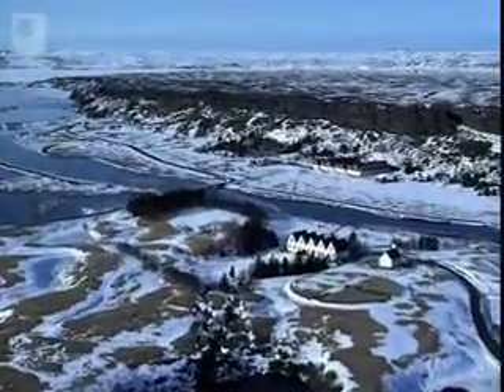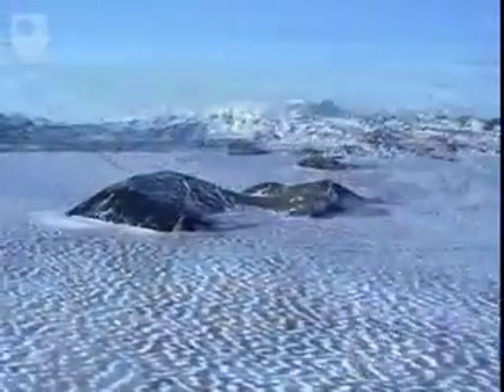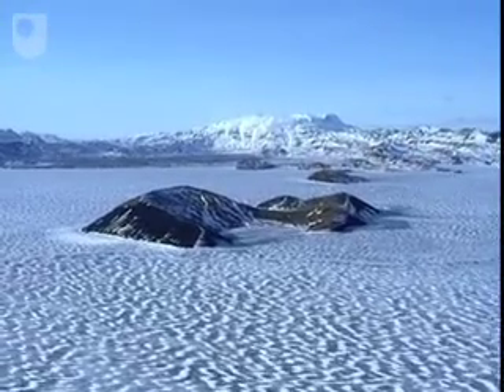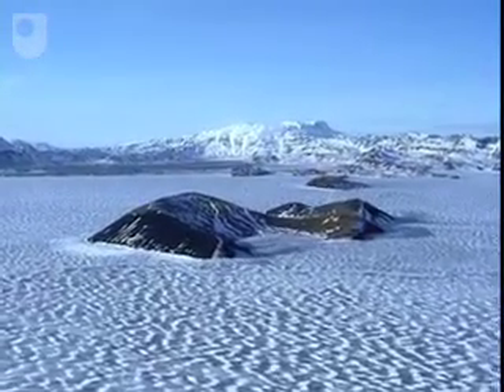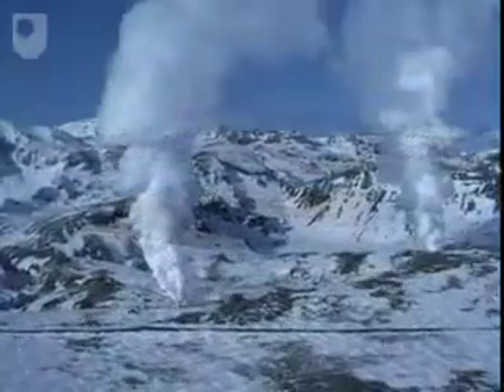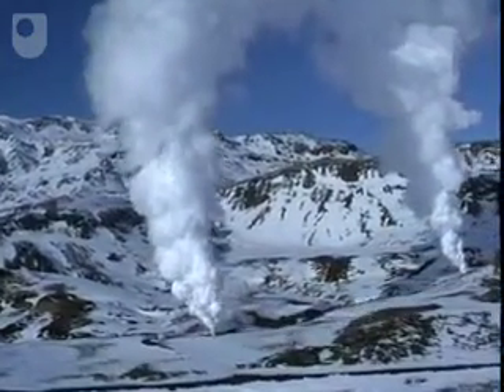Iceland — one of the wildest and bleakest places on the planet. Looking at this frozen landscape, it's hard to imagine its fiery volcanic origins. But Iceland is far from finished.